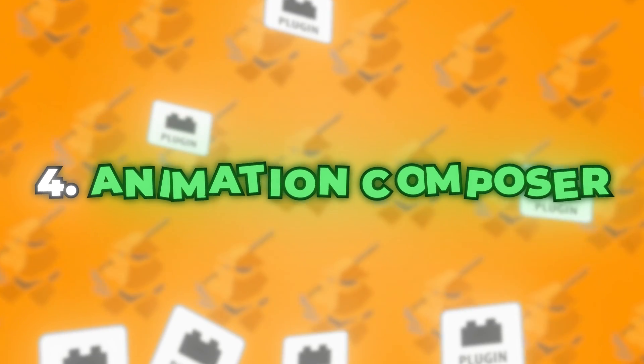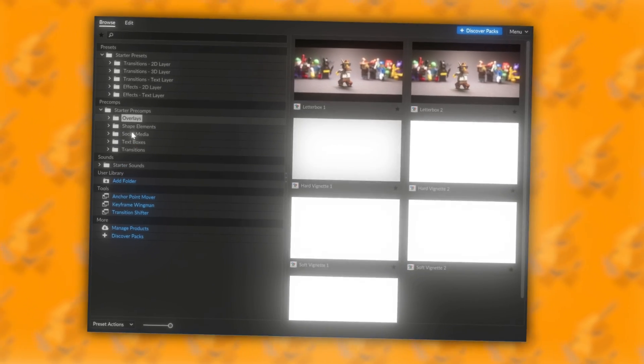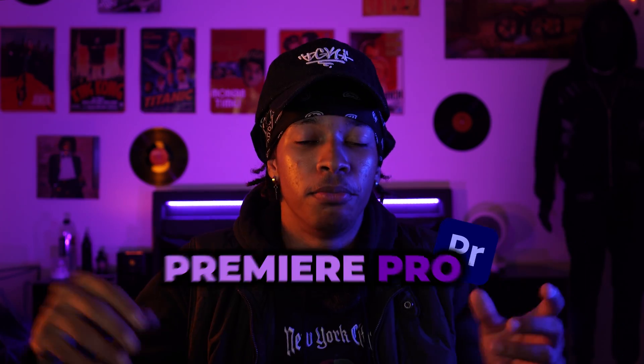At number four, we have the Animation Composer plugin, which I just recently discovered — and oh man, this plugin is amazing. Animation Composer comes with a whole bunch of animated presets for text, graphics, transitions, and it even has some sound effects. My favorite part is that you can use it in both After Effects and Premiere Pro, all for free. This is perfect if you're into motion graphics or if you're just too lazy to animate text — it speeds up the workflow and is just an essential plugin to have.